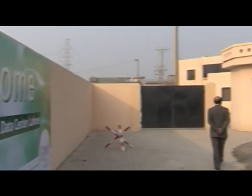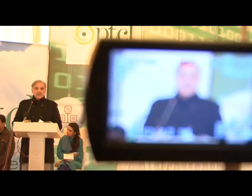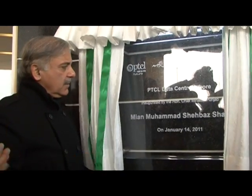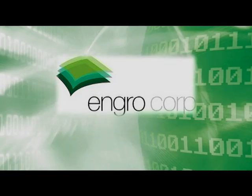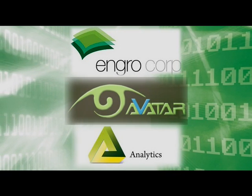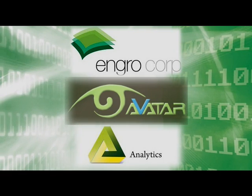PTCL's second data center was inaugurated on 14th January 2011 by the Chief Minister of Punjab, Mr. Shahbaz Sharif, providing dependable and scalable on-demand managed hosting services. Engro Pakistan, Avatar Analytics Private Limited are some of the organizations who are already benefiting from the state-of-the-art facility.